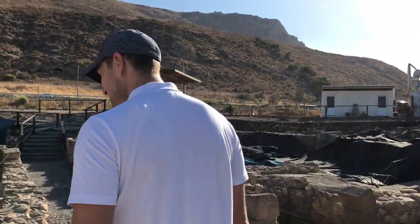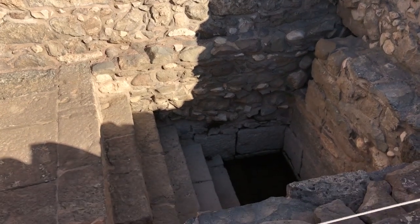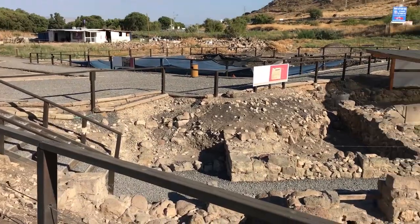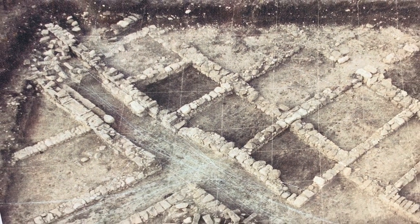They excavated this place in 2009 — just a few years ago. We've got mikvays, ritual baths, rooms — almost a full city excavated only a few years ago. This has been buried for 2,000 years.